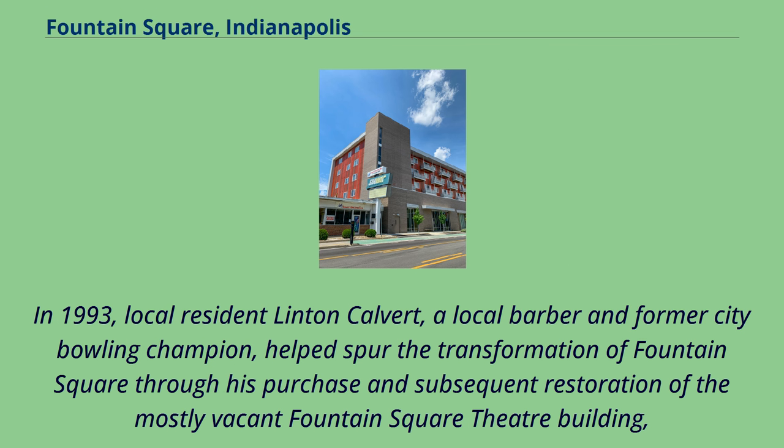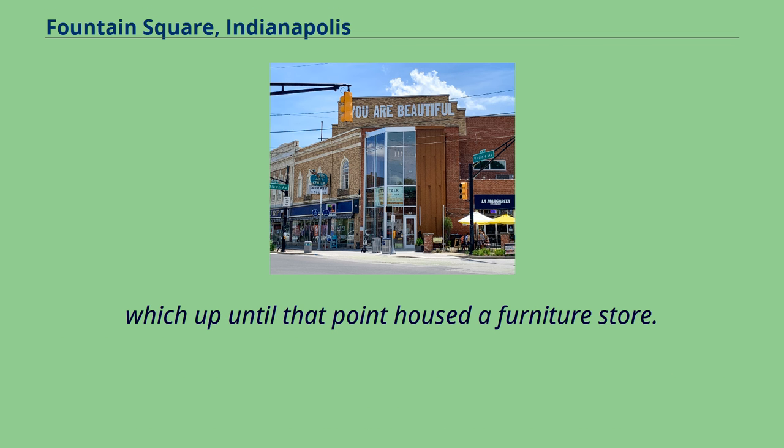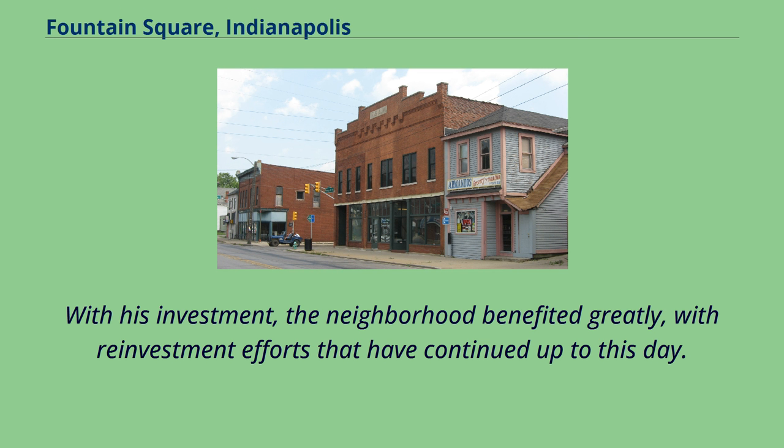In 1993, local resident Linton Calvert, a local barber and former city bowling champion, helped spur the transformation of Fountain Square through his purchase and subsequent restoration of the mostly vacant Fountain Square Theater building, which up until that point had housed a furniture store. With his investment, the neighborhood benefited greatly, with reinvestment efforts that have continued up to this day.